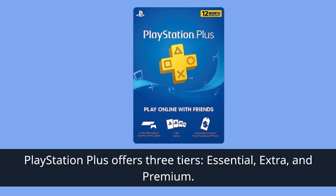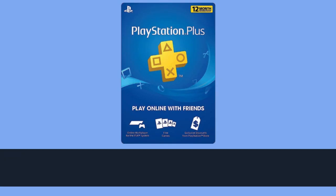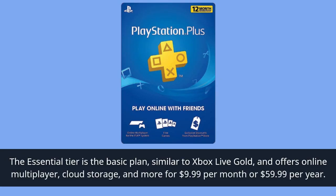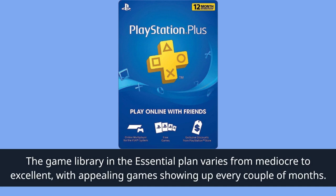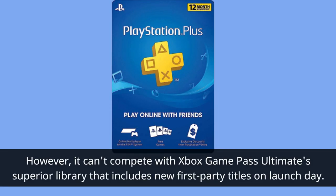PlayStation Plus offers three tiers: Essential, Extra, and Premium. The Essential tier is the basic plan, similar to Xbox Live Gold, and offers online multiplayer, cloud storage, and more for $9.99 per month or $59.99 per year. The game library on the Essential plan varies from mediocre to excellent, with appealing games showing up every couple of months. However, it can't compete with Xbox Game Pass Ultimate's superior library that includes new first-party titles on launch day.